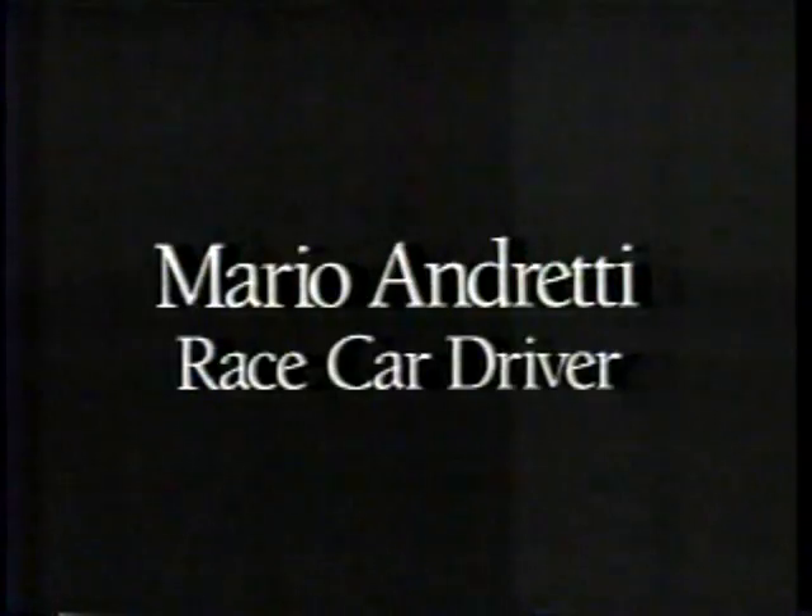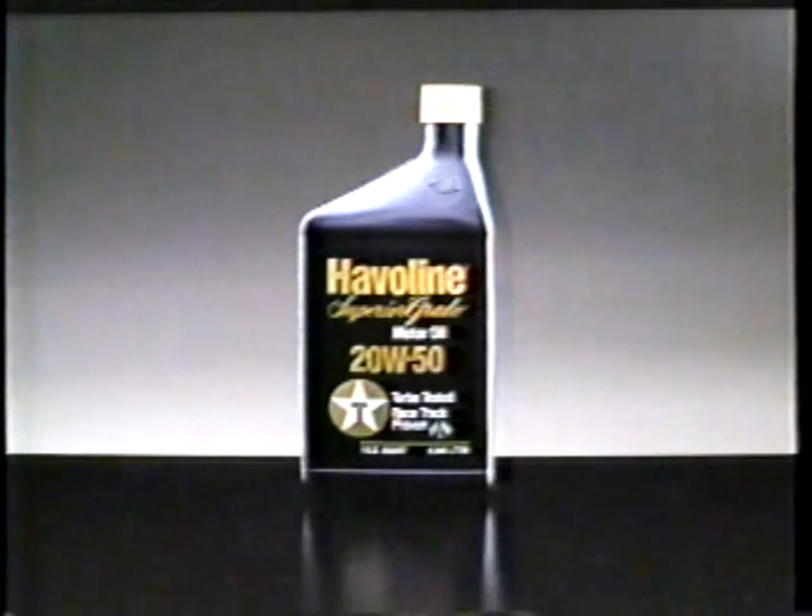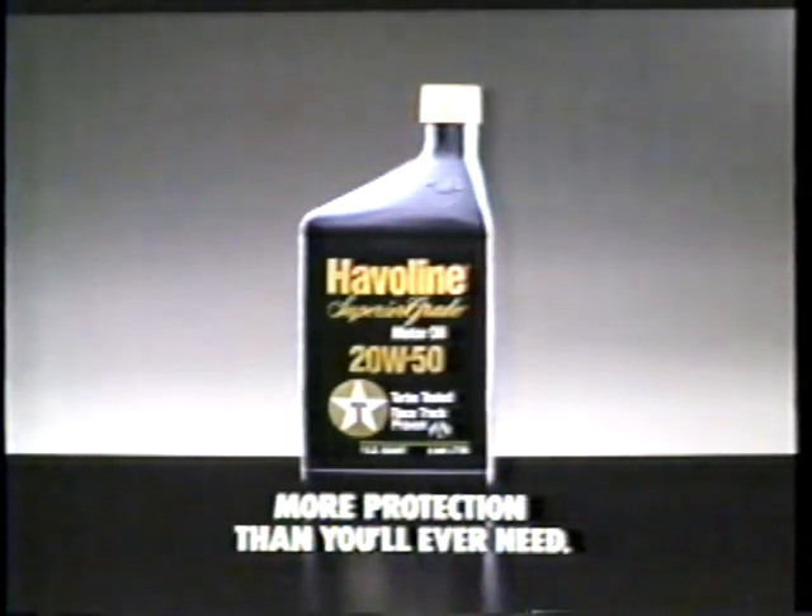Oils are different, and personally I've always been very choosy. A modern engine requires modern oils — you're asking the oil to do that much more. You've got to feel very comfortable with your family car, that the engine is happy when that oil is in there. Be sure that you know the quality of oil you're putting in there, and you'll always have peace of mind. Havoline Superior Grade Motor Oil.